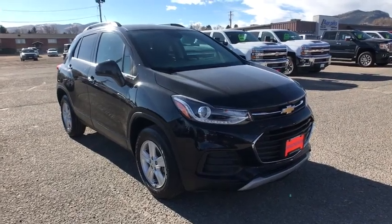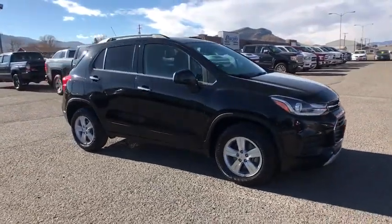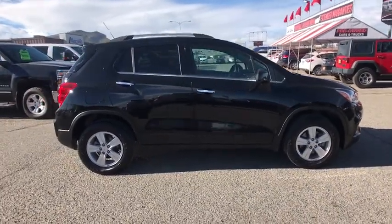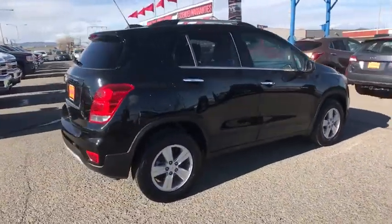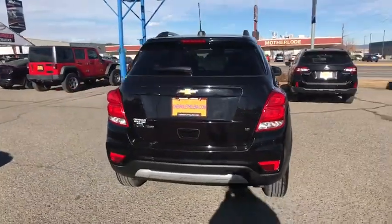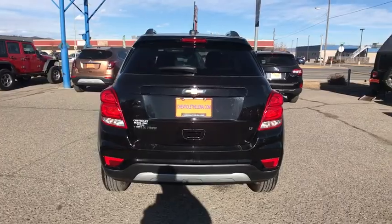We are pleased to show you the 2019 Chevrolet Trax. The Trax is tiny on the outside, but remarkably spacious within. It comes with a clean and modern interior. This vehicle has less than 25,000 miles. Here are some of this vehicle's great options.